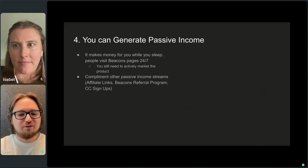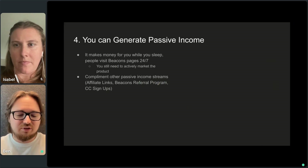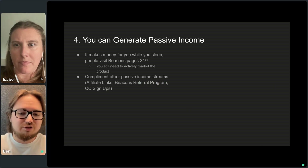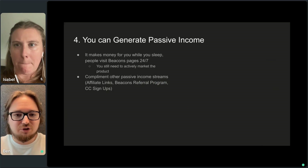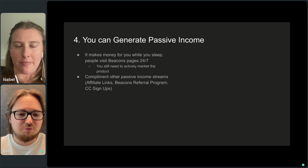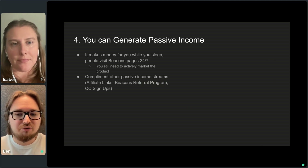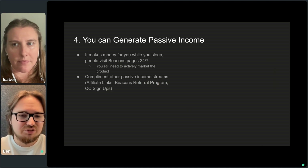Reason four: passive income. These products are on your store making money for you while you sleep, 24/7. The caveat is that we do see people get the most sales when they are actively talking about their products — someone will make an Instagram story and there'll be a spike in sales on their Beacon store. So you make the most sales when it's top of mind for people. It can also complement other passive income streams that creators have, like affiliate links, the Beacons referral program — which we just revamped — or credit card signups through Chase and things like that.